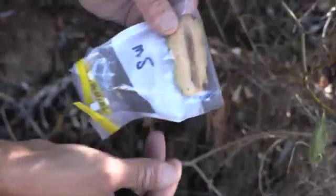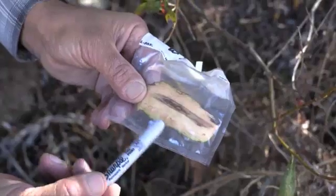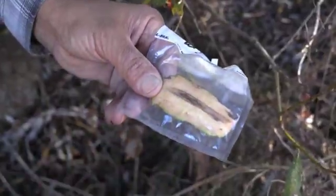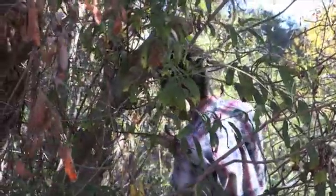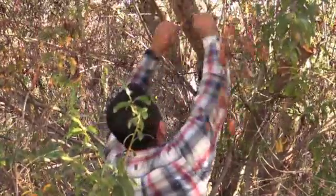They sent me some samples and we tried to identify the causal agent, but the sample was only one, so we were not able to identify what was causing it. That's why I decided to come here to see the situation and take more samples to identify the actual cause.